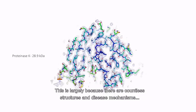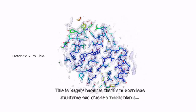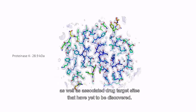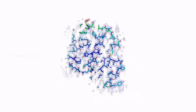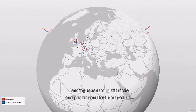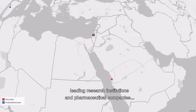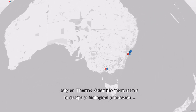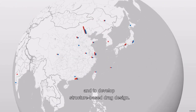This is largely because there are countless structures and disease mechanisms that still need to be unraveled, as well as associated drug target sites that have yet to be discovered. With the largest cryo-EM installed base, leading research institutions and pharmaceutical companies rely on Thermo Scientific instruments to decipher biological processes and to develop structure-based drug design.